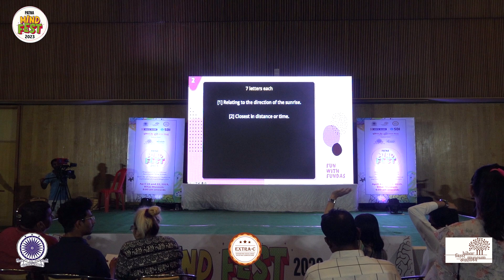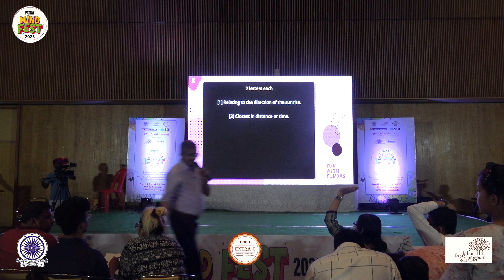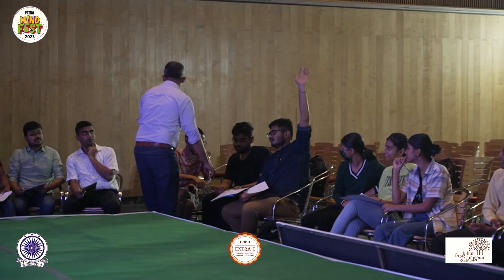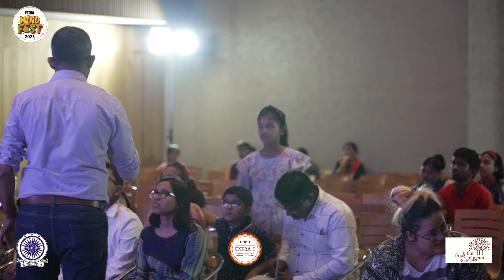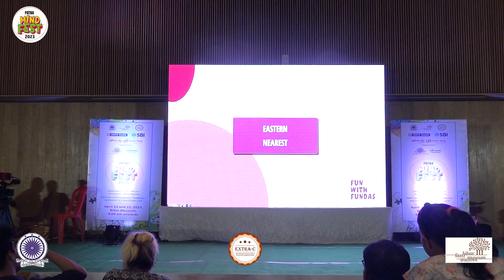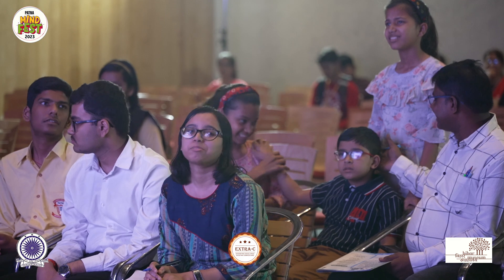We'll close it with that. Plus 10 to 6, plus 10 to 4, plus 10 to 2, plus 10 to 1. So 1, 2, 4, and 6 all got it right. Audience? Team 4, please give us the answer: eastern and nearest. Eastern and nearest — that's all it was. All the people who missed it are having their hands on their heads, but it happens, it's okay.